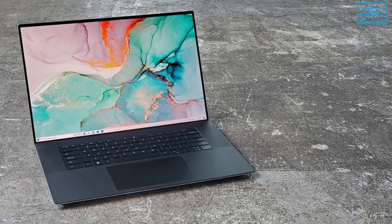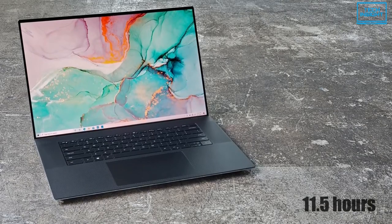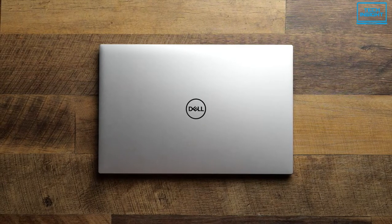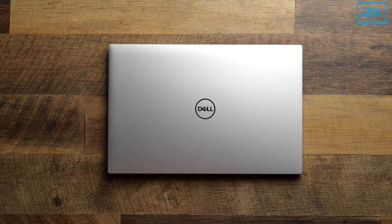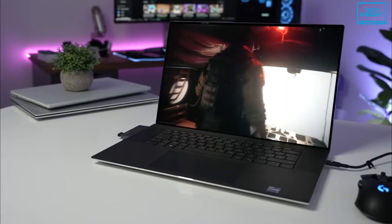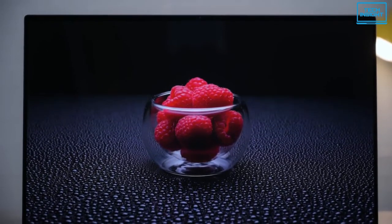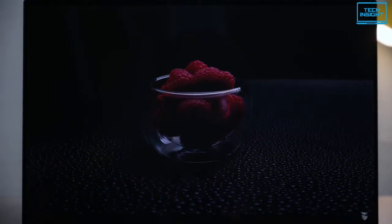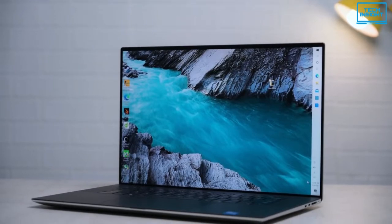The 97Wh battery will last a whole day, giving screen-on time up to 11.5 hours. Overall, the XPS 17 9710 is a great option for intensive users who need to carry their PC with them but want the same productivity as a powerful desktop. It will deliver performance beyond your expectations, and this is why it is the best 17-inch Windows laptop on the market right now.